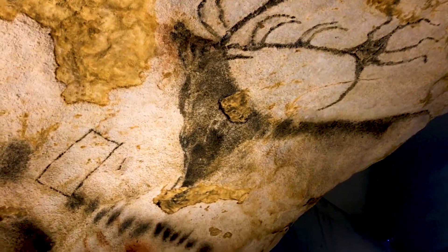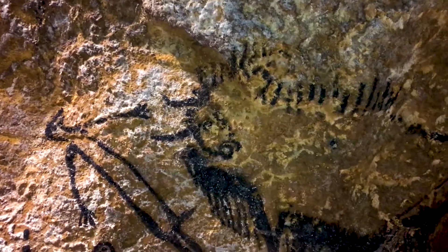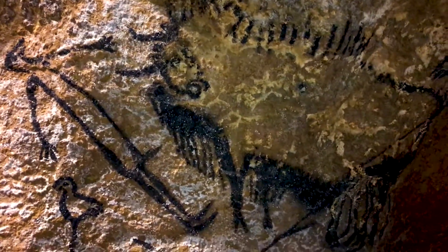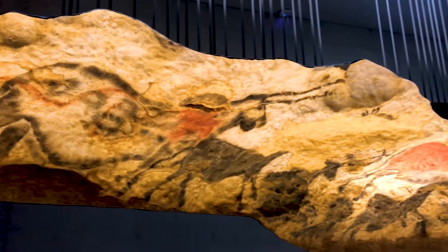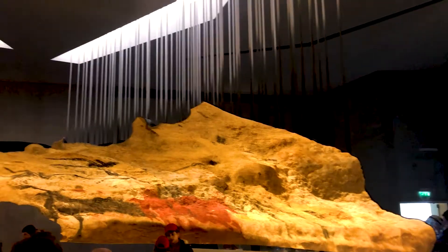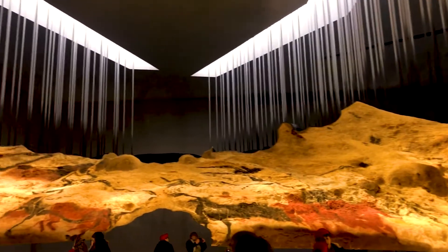There's even a series of five deer heads which looks remarkably like a single deer swimming across a river, shown in sequence. You can also see the different techniques that have been used, including painting with fingers, with brushes, with pads, and even with blow pipes as well.